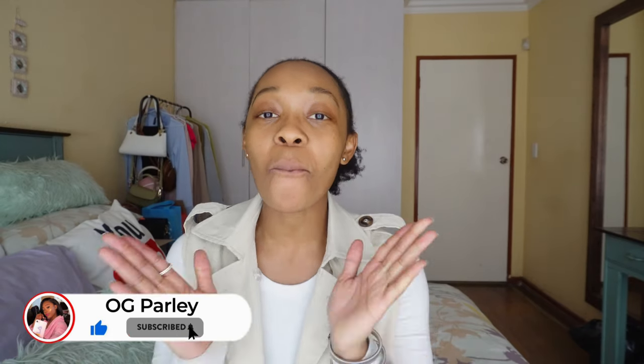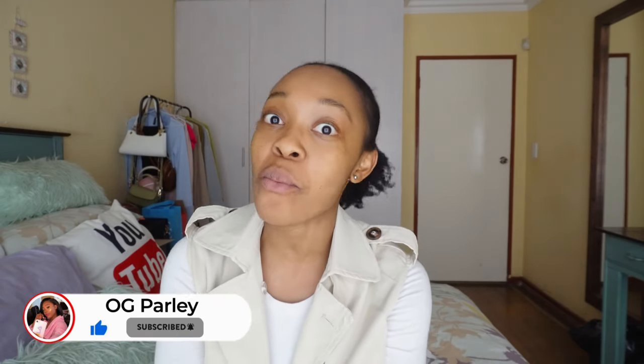I truly hope you guys enjoyed this mini try-on haul! Let me know in the comment section which one is your favorite and why. If you wear glasses, how long have you been wearing them? I wear glasses because I can't see past my hand — and that's on period! Thank you so much for watching, have a lovely day, and God bless you.